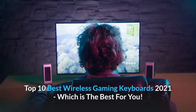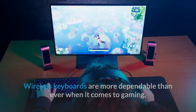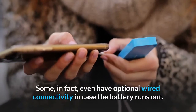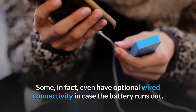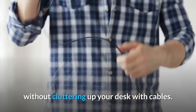Top 10 Best Wireless Gaming Keyboards 2021 — which is the best for you? Wireless keyboards are more dependable than ever when it comes to gaming, and they generally offer all the same bells and whistles that their wired counterparts do. Some, in fact, even have optional wired connectivity in case the battery runs out. From the high-end to the affordable, these are the best options for continuing to play without cluttering up your desk with cables.